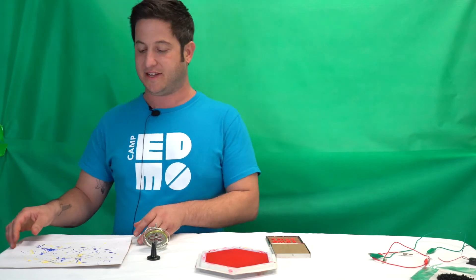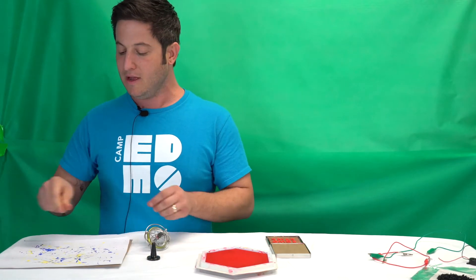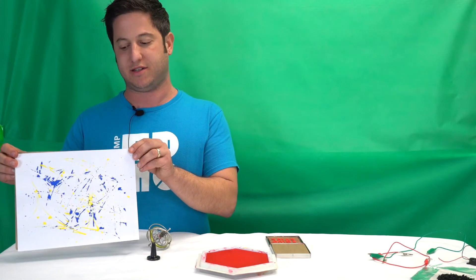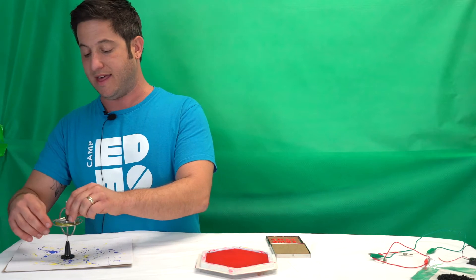For our first project in Ingenious Innovators, campers will be learning about Leonardo da Vinci's prototype of the gyroscope. Campers will be using that gyroscope to make their very own splatter art. Gyroscopes are amazing things — they work by leveraging centripetal force and gravity.